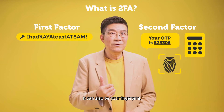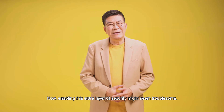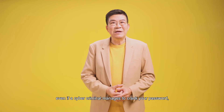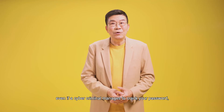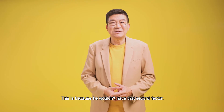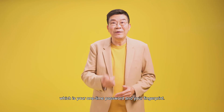It can also be your fingerprint. Now, enabling this extra layer of security might seem troublesome. But activating 2FA means that even if a cyber criminal manages to crack your password, he still won't be able to access your account. This is because he wouldn't have that second factor, which is your one-time password and your fingerprint.